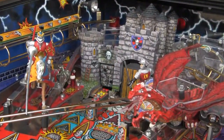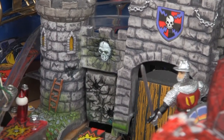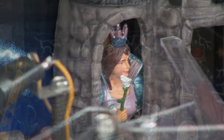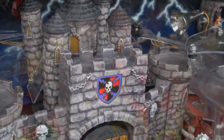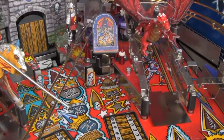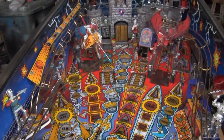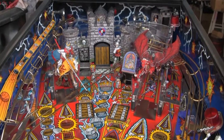The playfield has the knights action figures, it's got a damsel figure, the game has the intelligent shaker kit, pinball pro subwoofer kit, and target decals. This is the best game Williams ever made, and this one is looking oh so good.